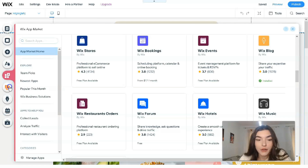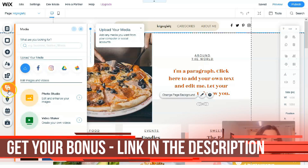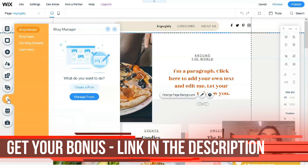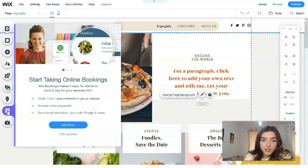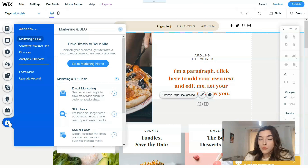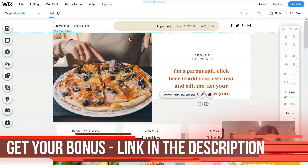In the Media section you can upload content from your social accounts, and there's also a Photo Studio and Video Maker. You have a Blog Manager, which is very important since almost every website should have a blog nowadays. There's also Online Bookings, and the last section is for entrepreneurs covering SEO tools, analytics, finances, customer management, and email marketing.